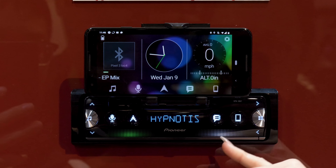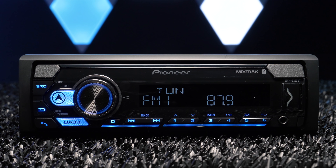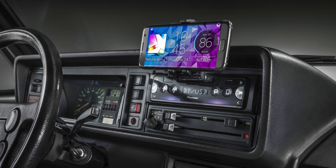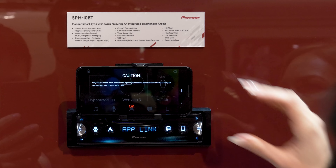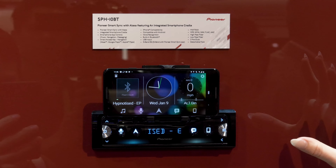SmartSync is designed exclusively for new Pioneer Singleton Stereos — it doesn't have to just be used with the SPH-10BT. However, the SPH-10BT is a smartphone Singleton Stereo designed specifically for Pioneer SmartSync with Alexa, and features a built-in smartphone cradle plus four dedicated hard-keyed buttons for your favorite app access.